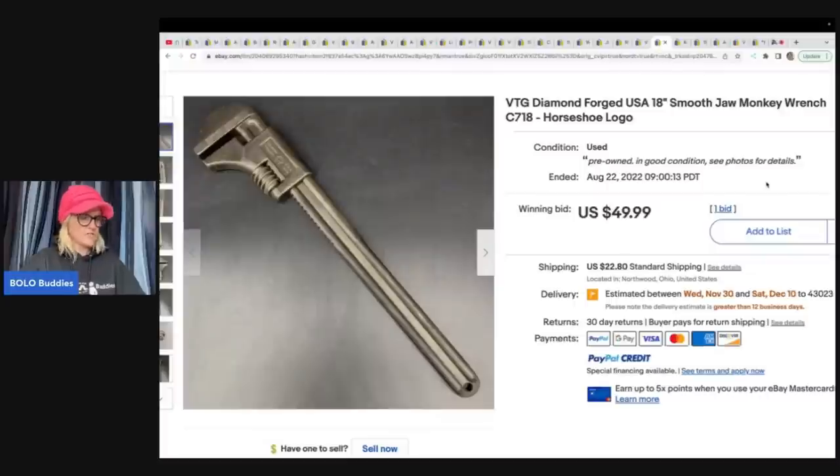Here is another monkey wrench — they like these monkey wrenches! It's a Diamond Forged smooth jaw monkey wrench with horseshoe logo. Bought at an estate sale for five dollars and sold for $49.99.